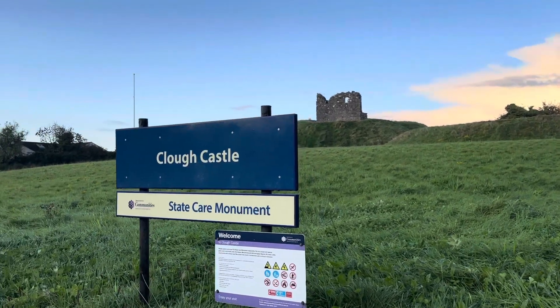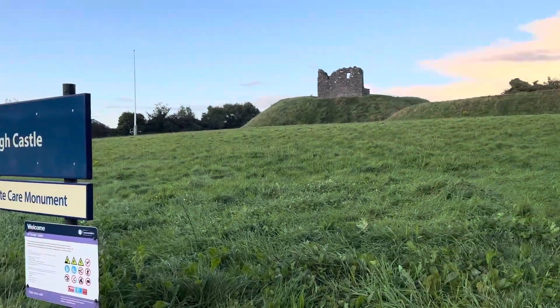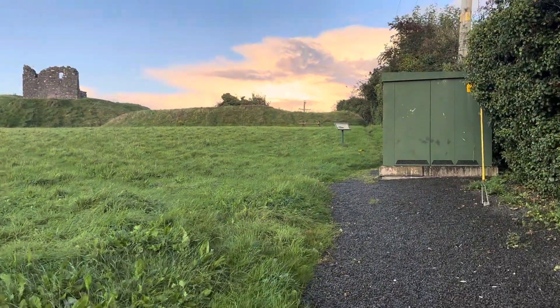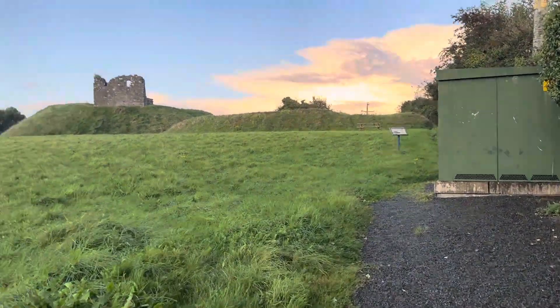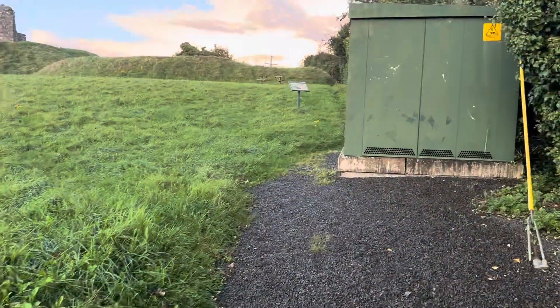Well good evening, you're very welcome back to the channel. Here I am at Clough Castle in County Down. This is a 1,000 year old Norman castle and we're going to walk up here and see this old castle.